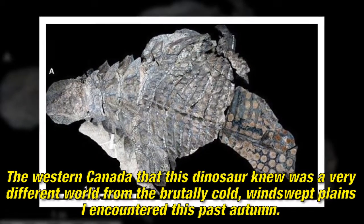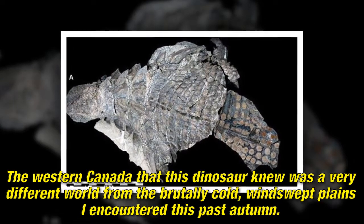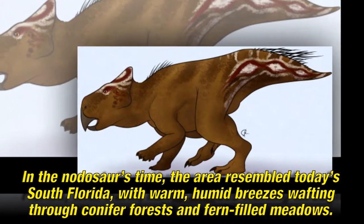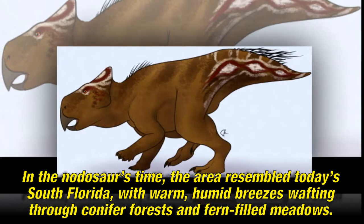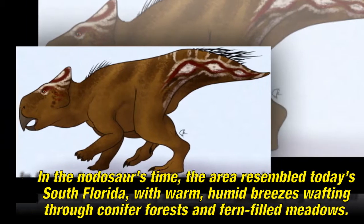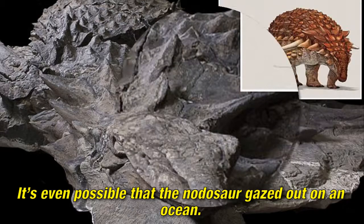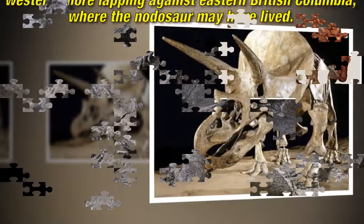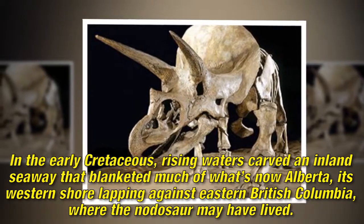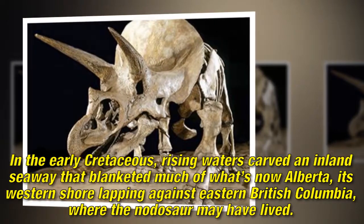The western Canada that this dinosaur knew was a very different world from the brutally cold, windswept plains I encountered this past autumn. In the nodosaur's time, the area resembled today's South Florida, with warm, humid breezes wafting through conifer forests and fern-filled meadows. In the early Cretaceous, rising waters carved an inland seaway that blanketed much of what's now Alberta, its western shore lapping against eastern British Columbia, where the nodosaur may have lived.